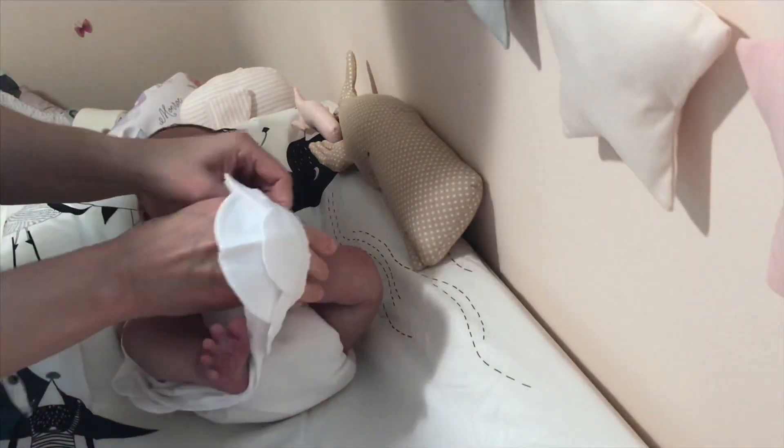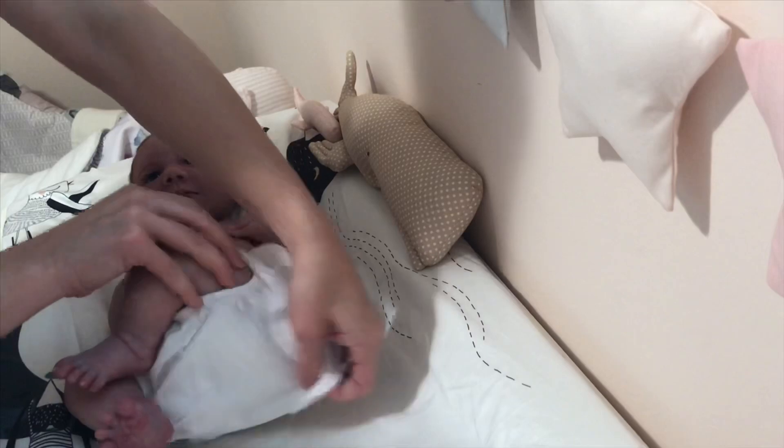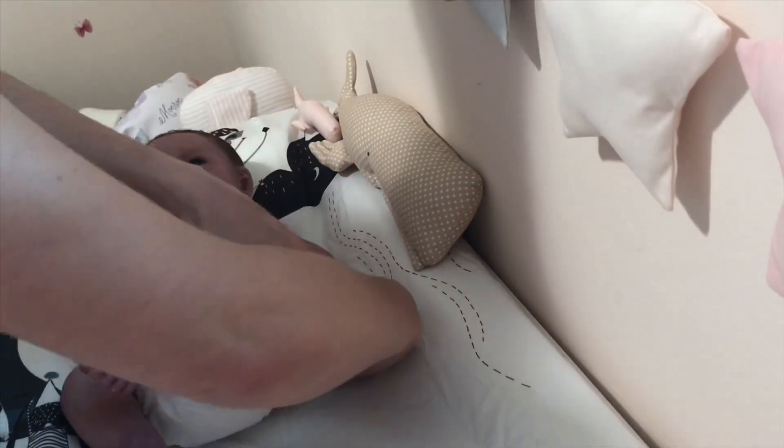I know this is a sad weekend in the doll community and I'm not really in the mood to make a video. But I had to change her, so I figured this is a good way to just force myself to make a video and come chat with you guys.